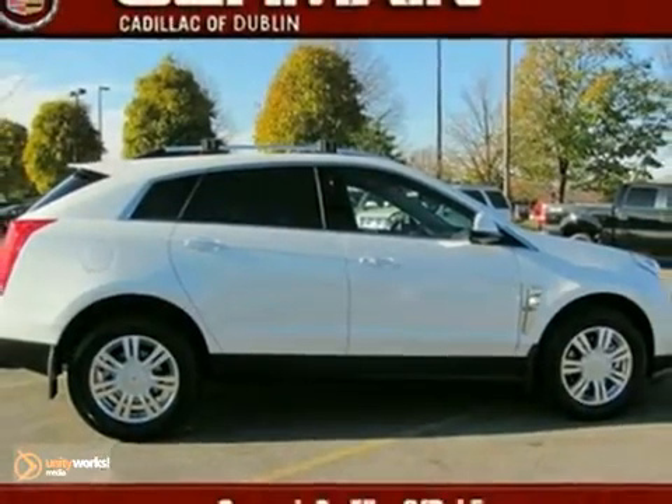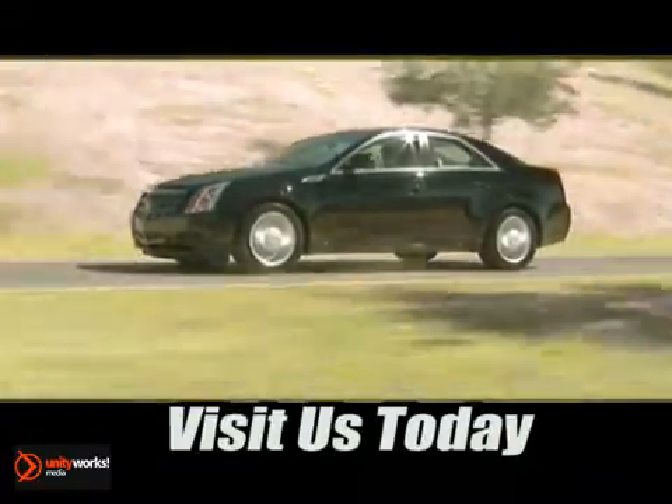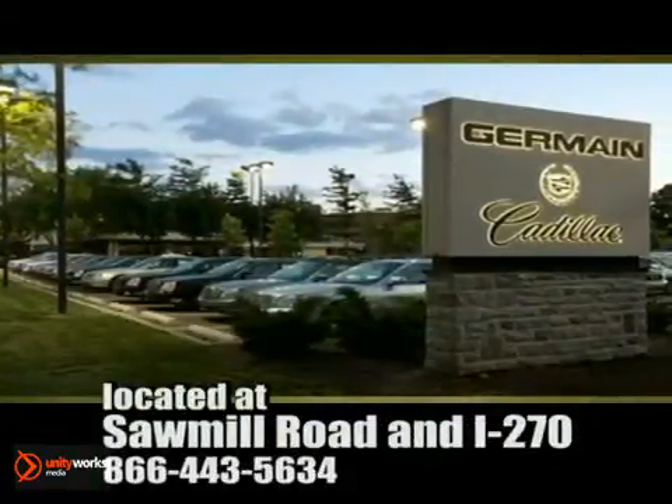Take it for a test drive today. Come experience luxury the Jermaine way at Cadillac of Dublin, conveniently located at Sawmill Road and I-270.